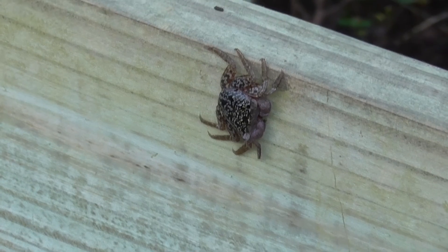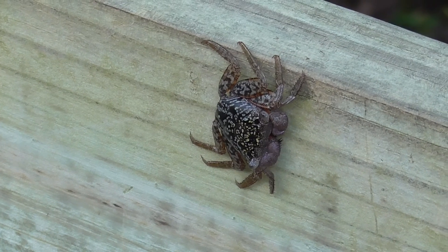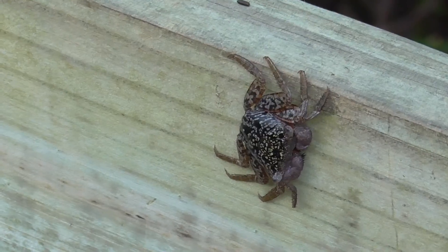Here's the one brave crab on the boardwalk right here. Look at that. Doesn't seem to be moving. He's bigger than the rest, so he's probably been around for a while.